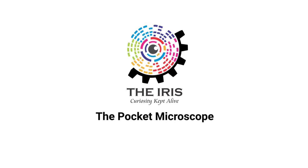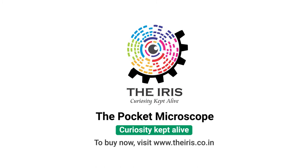Iris, the pocket microscope — curiosity kept alive. To buy now, visit www.theiris.co.in